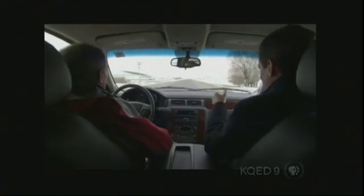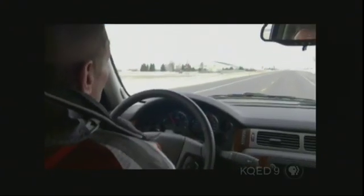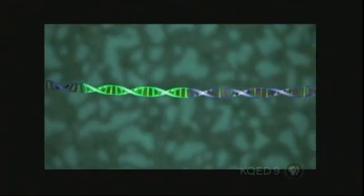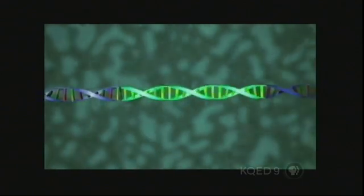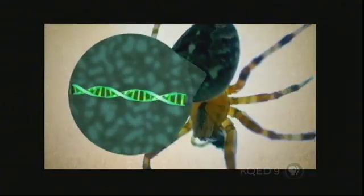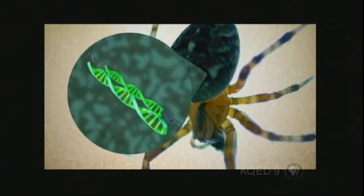Transgenic — that's the word for what these goats are. It means that they have a gene from another organism that's been put into their chromosomes. Genes are sections of DNA that contain the encoded instructions for making proteins. Scientists identified the two genes in spider DNA that make silk, then copied one of the genes and spliced it into the DNA of goats, so that they would make spider silk protein in their milk.